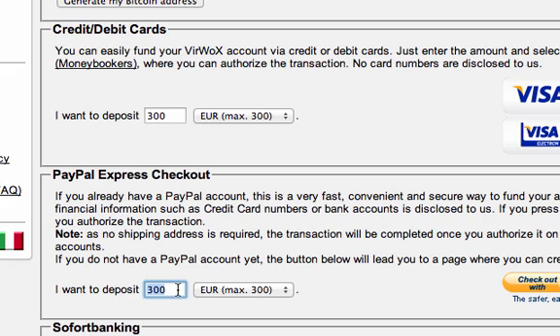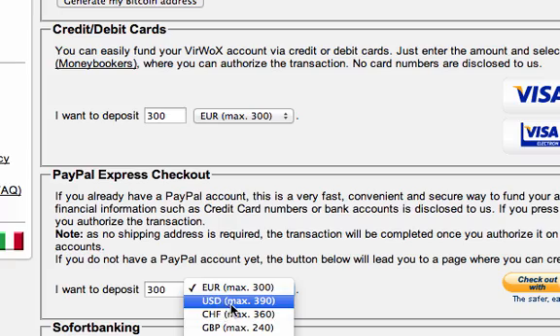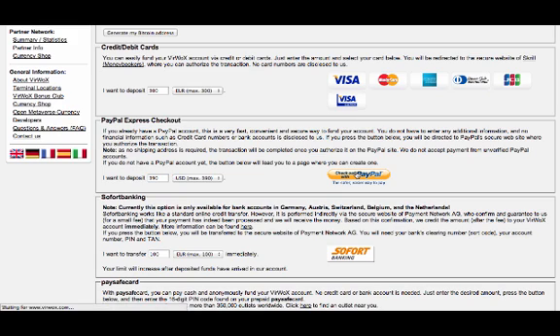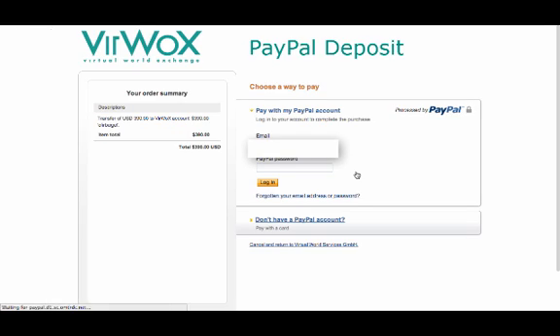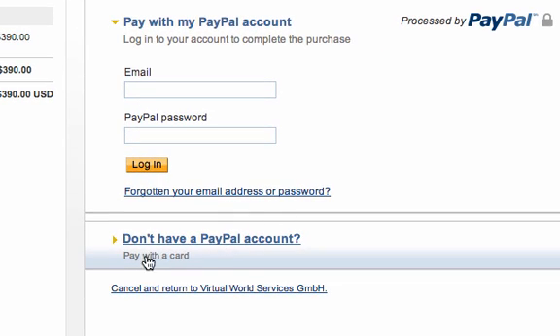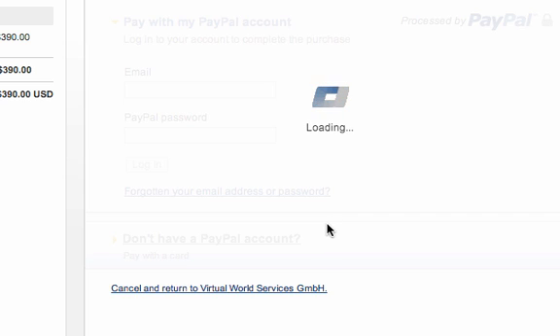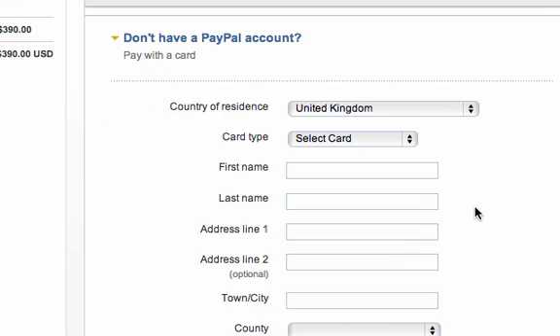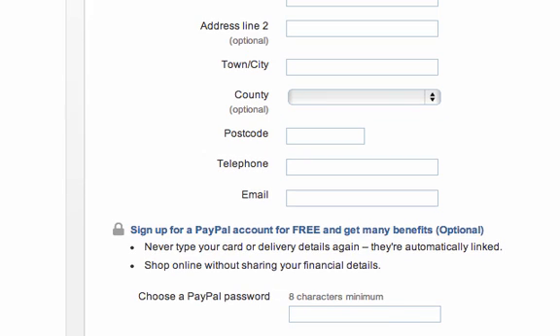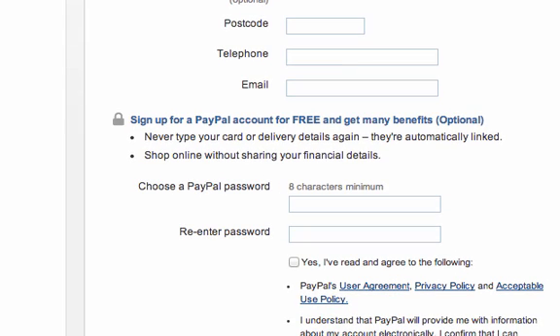You're going to have a maximum limit depending on how long you've been a member. I've been here quite a while so I probably have a larger maximum than you. In US dollars you can see $390, so let's say I want to deposit that — I just click Check Out with PayPal and I'll be moved to PayPal. Now it doesn't matter if you have or don't have a PayPal account. If you do have a PayPal account, you can just fill it out here, log in, and pay with PayPal. If you don't have a PayPal account, you can just click 'Don't have a PayPal account' and pay with a credit card. Click on that link and you can fill out your name and information and choose a password — it will allow you to pay with your credit card.